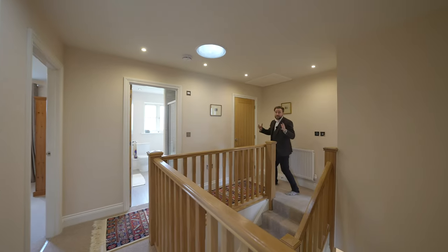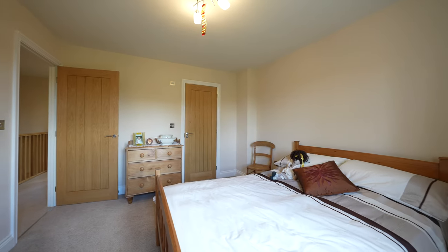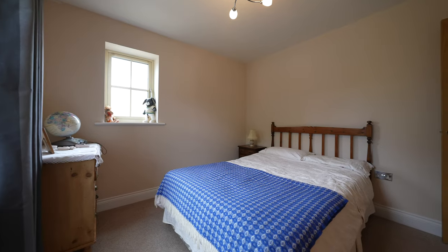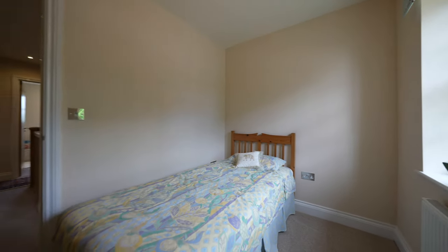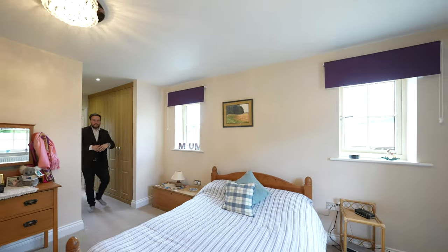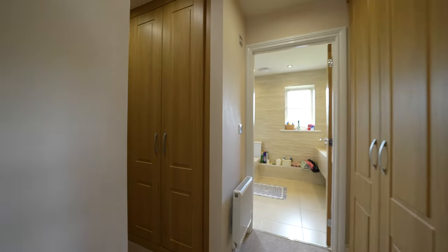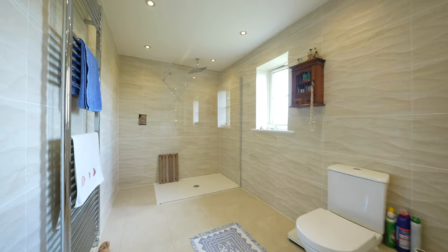Coming up to the first floor you're first of all greeted by this grand gallery landing. There are four double bedrooms, two of which have en suite, plus the addition of a family bathroom. The best room of all of course has to be this enormous primary suite which boasts a separate dressing area with fitted wardrobes as well as an expansive ensuite shower room.